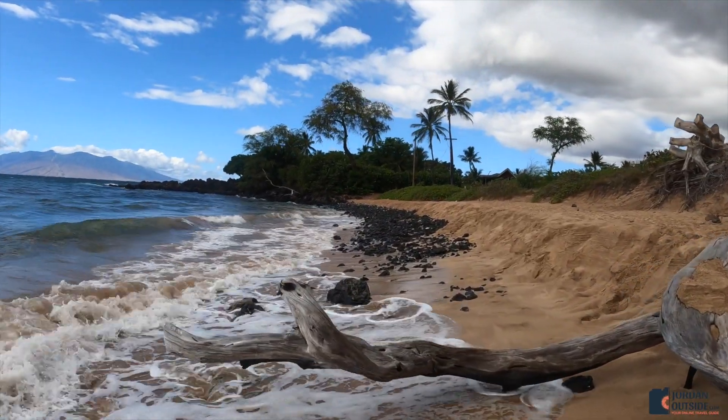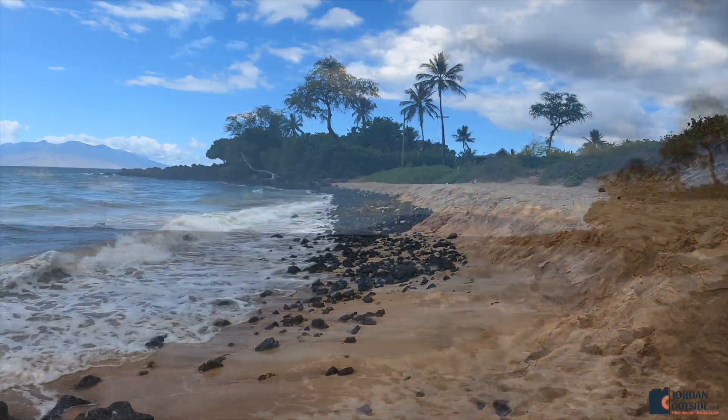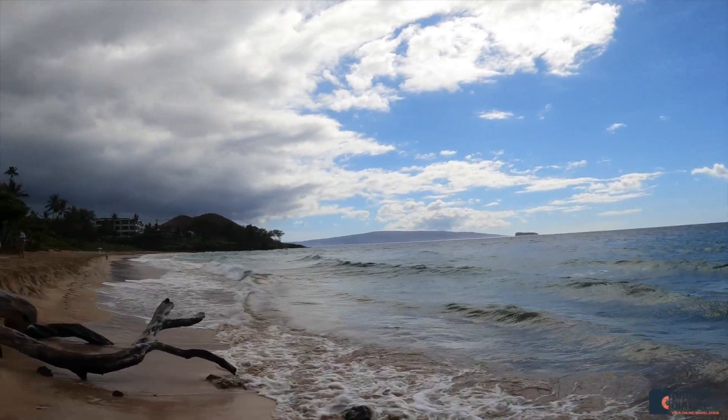As you get to the end of the beach, you're going to see these tiny lava rocks, and that's pretty much where it ends. This is an absolutely beautiful beach that we'd highly recommend going to when you're visiting Maui.